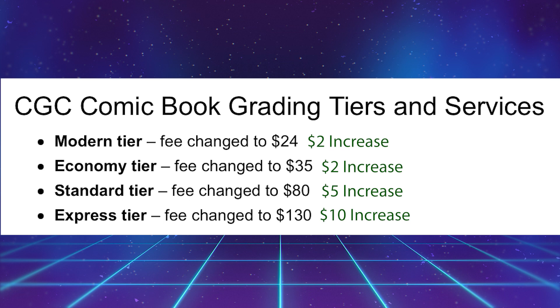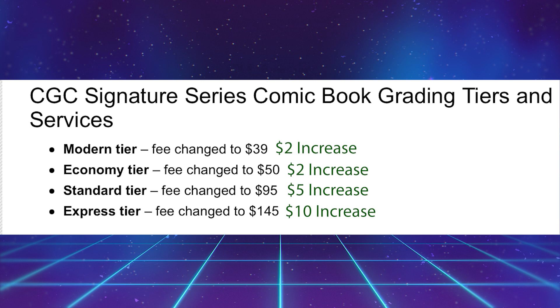A modern tier fee has changed to $24 — that is a $2 price increase. We have an economy tier fee changed to $35, also a $2 price increase. We also have an express tier that has changed to $130, and that is a $10 price increase.